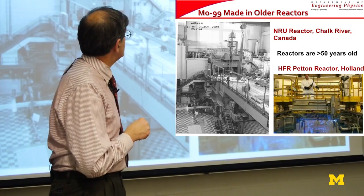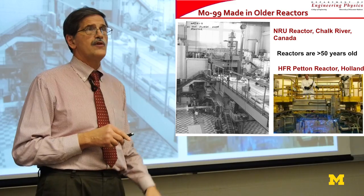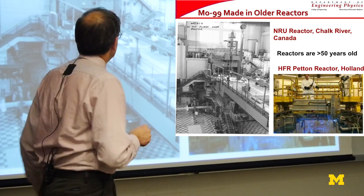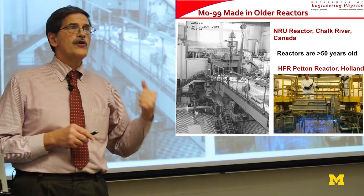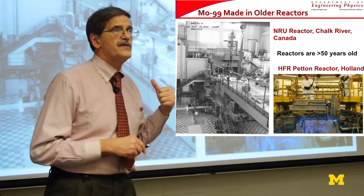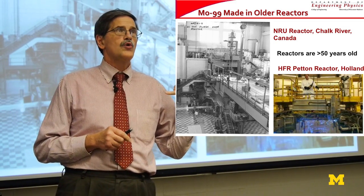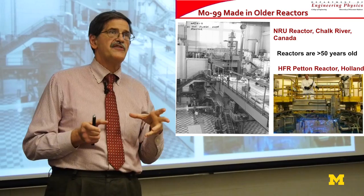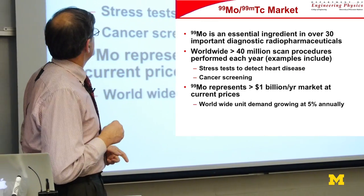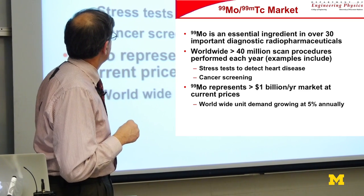The existing reactors are older. The NRU reactor in Canada is probably around 60 years old. The Petten reactor is around 50 years old. These are the two main sources for most of the Mo-99 worldwide, with a small facility in South Africa trying to grow in capacity. It's an essential ingredient for a number of pharmaceutical diagnostic tests, with around 40 million scan procedures performed each year.